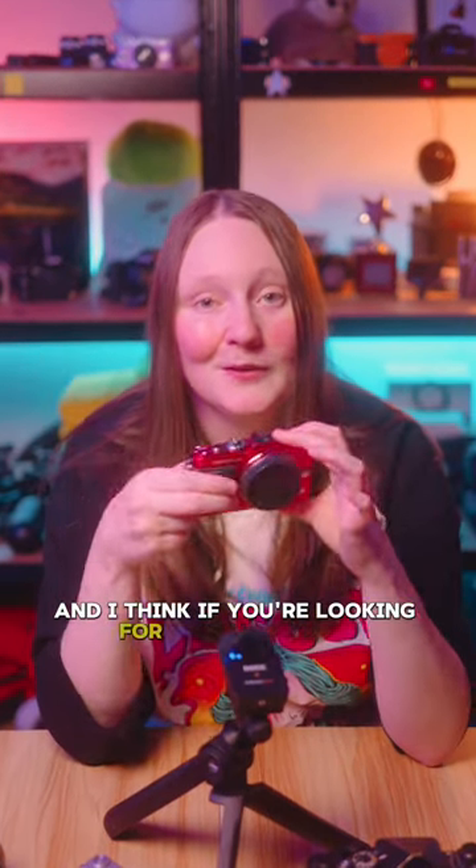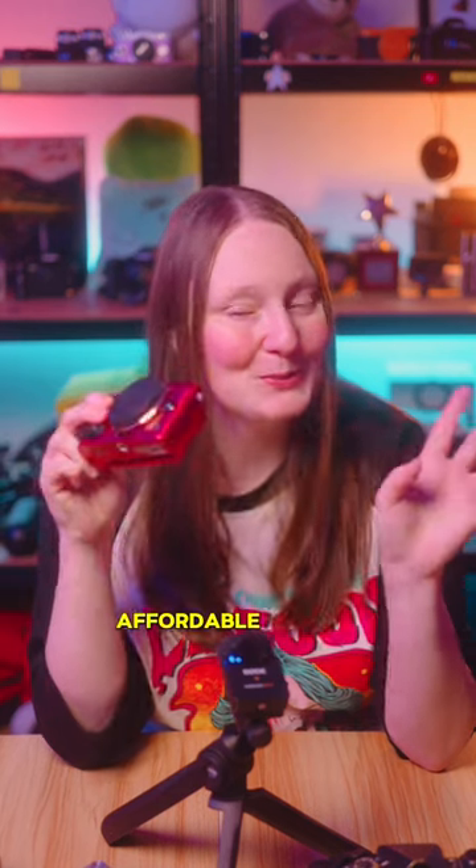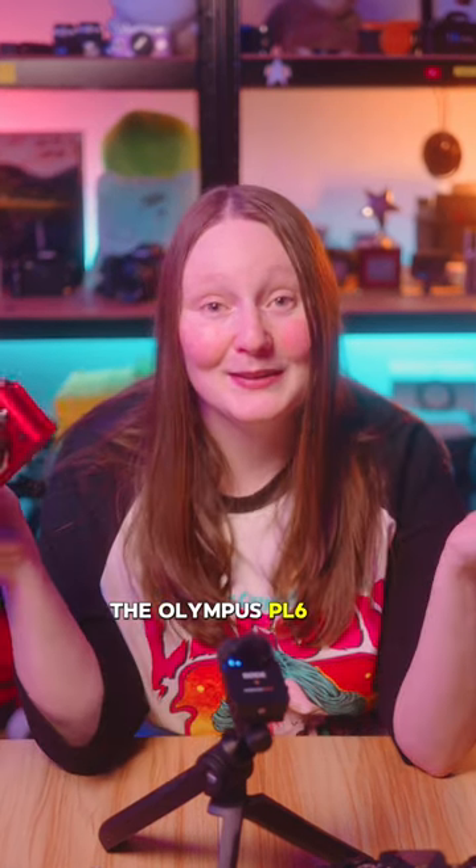But having said that, I really like the image quality and I think if you're looking for a small, snazzy, affordable camera, the Olympus PL6 is a contender.